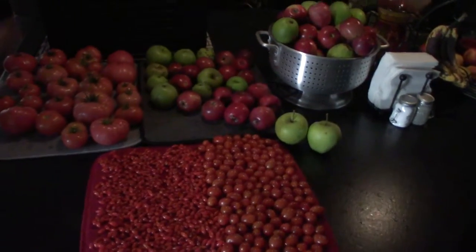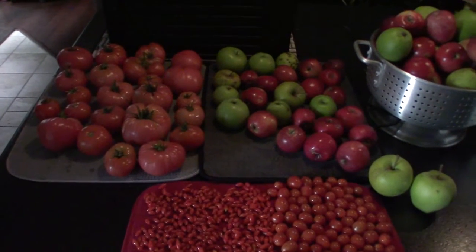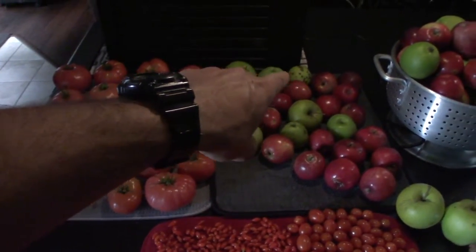Hey everybody, this is Brian from P&B Homesteading. I thought I would show you guys some of the last harvests we're getting out of our yard. We've got some more apples off of our Golden Delicious tree — the green apples.